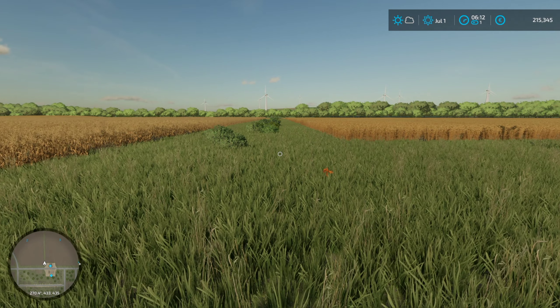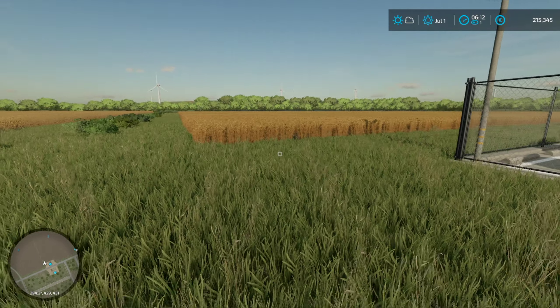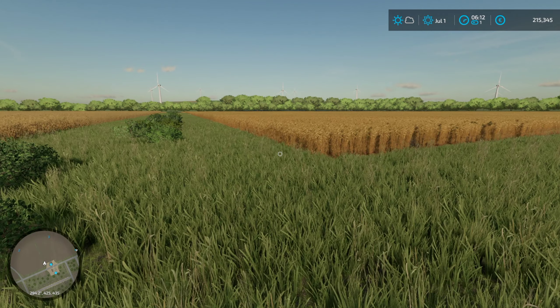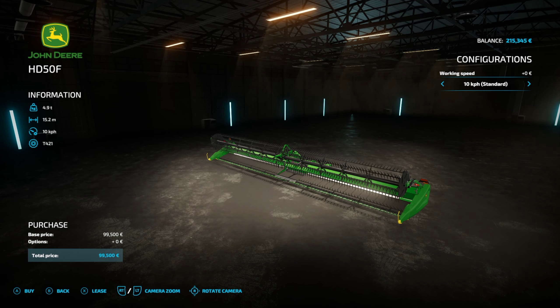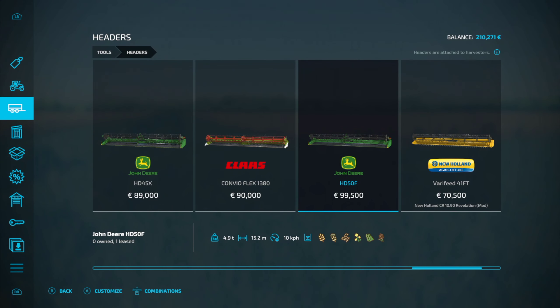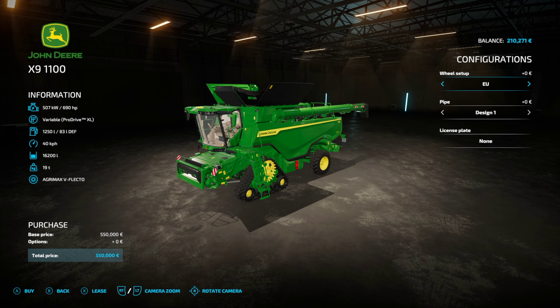I'm going to celebrate by doing two things today. First of all, I'm going to harvest the barley first, and I'm going to find the biggest, most ginormous harvester and header I can find. This one - the John Deere HD50F. I'm going to bump it up as high as I can, 15 miles an hour, and I'm going to lease it because I can't afford to buy it. We also need to find the corresponding harvester for it.